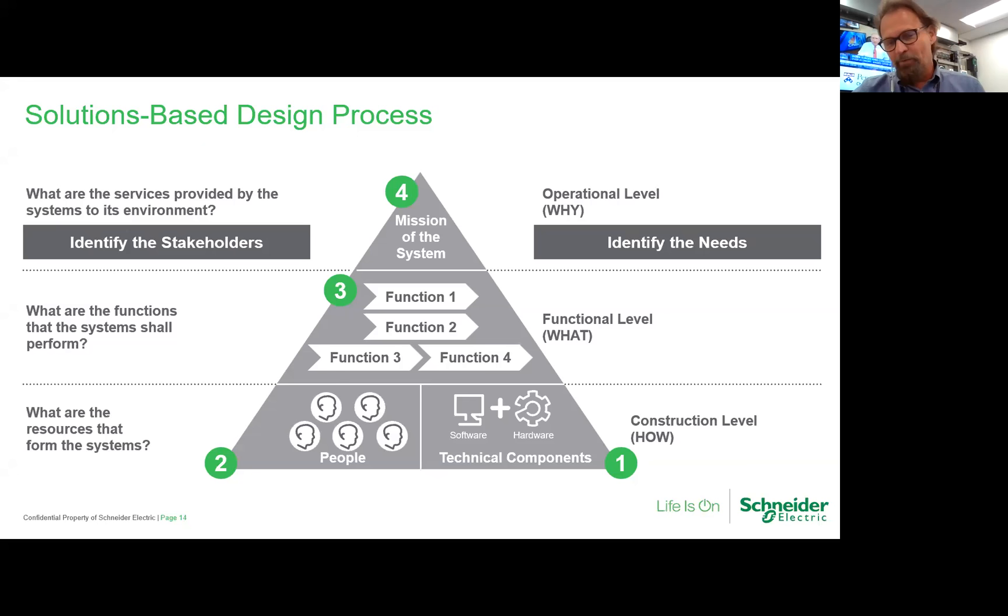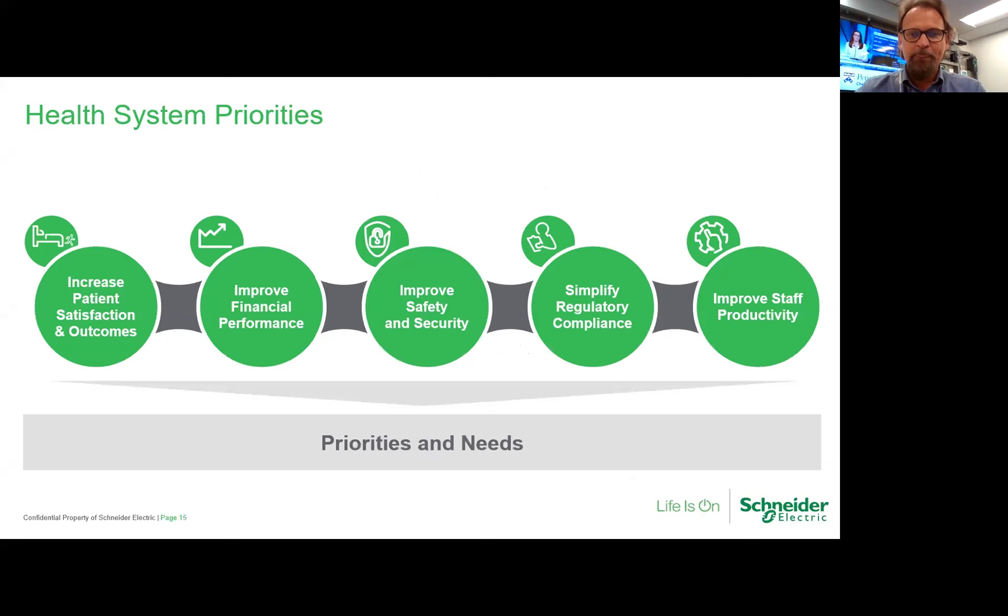For years, we would have started at the bottom and told you how great our products are. But when we looked at all those brands that have become commodities — it's a three-bids-and-a-buy process — we really wanted to understand healthcare. That's why we got involved with ASHE, why we do these educational seminars. We've documented several hundred stakeholders and several thousand needs, but they really roll up under five core needs that most healthcare systems have.